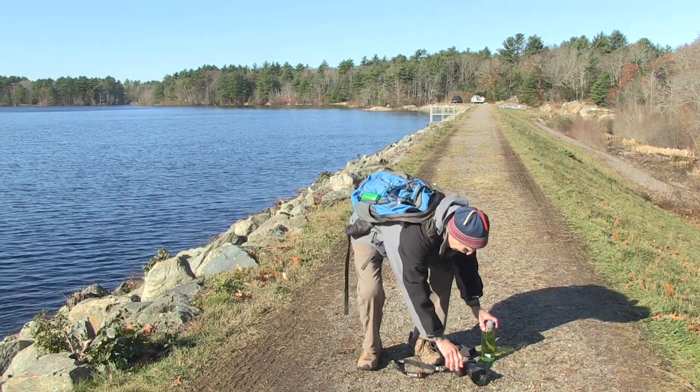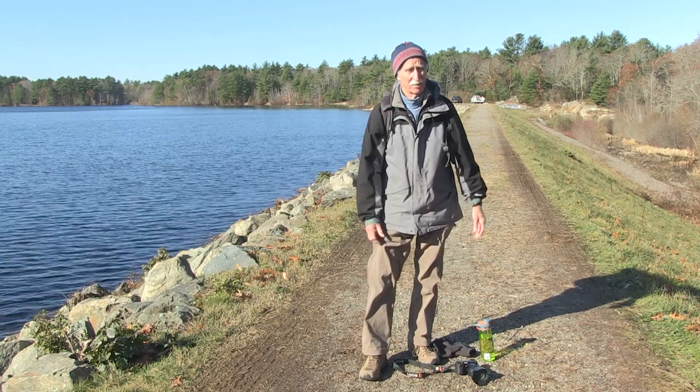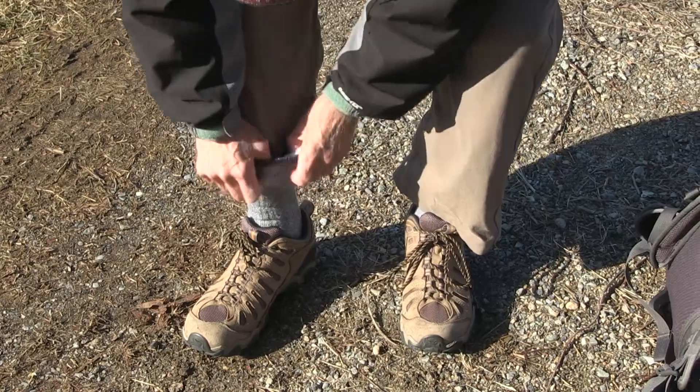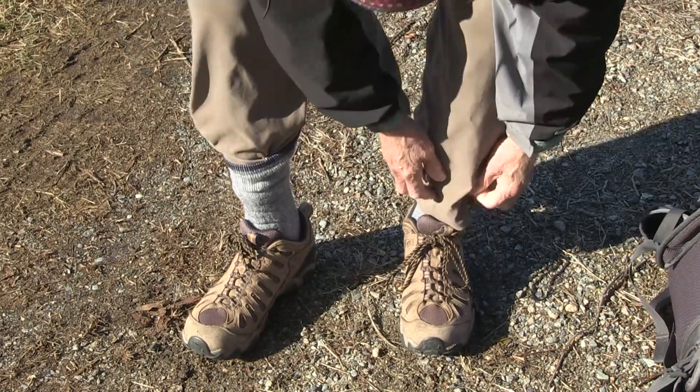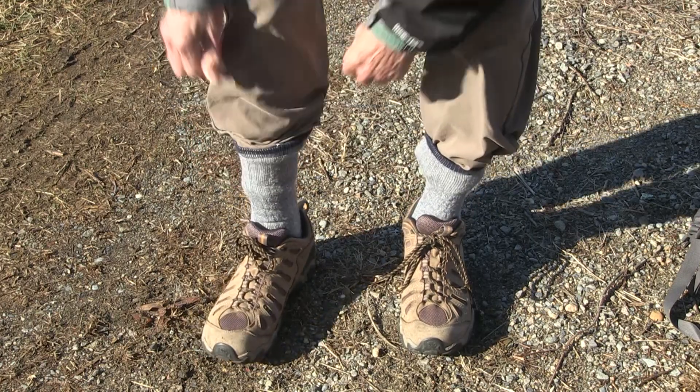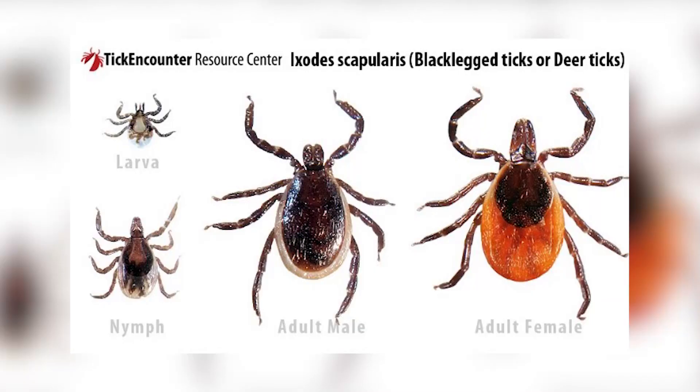Because of the potential for tick exposure, try to wear lightly colored clothes and tuck your pant legs into your socks, as seen here with Skye. The deer tick can carry Lyme disease and other infections.